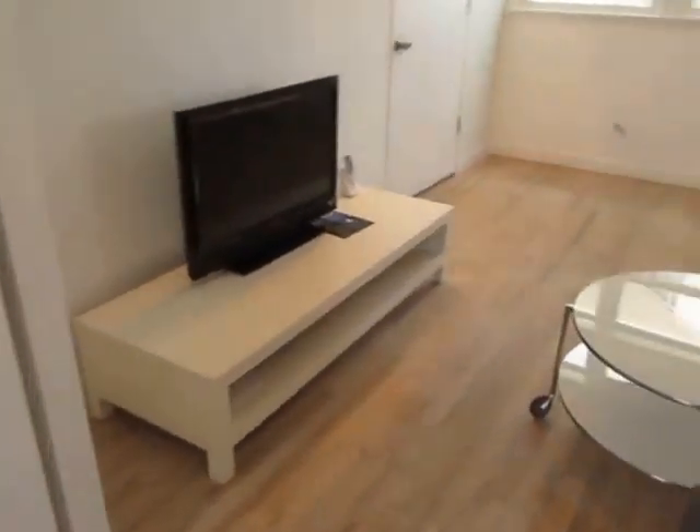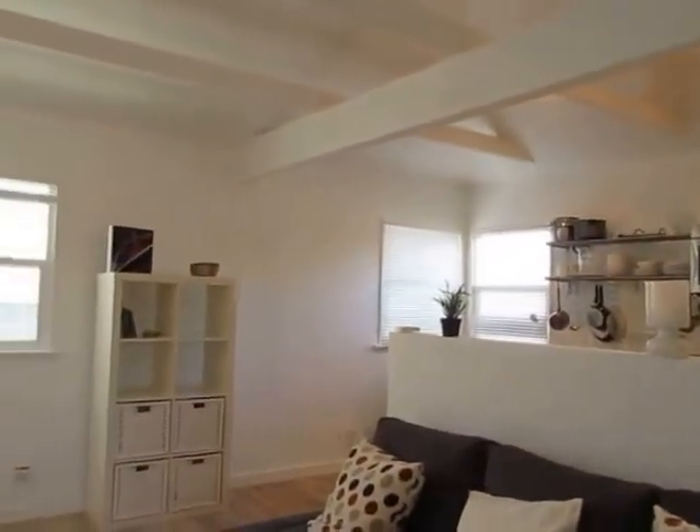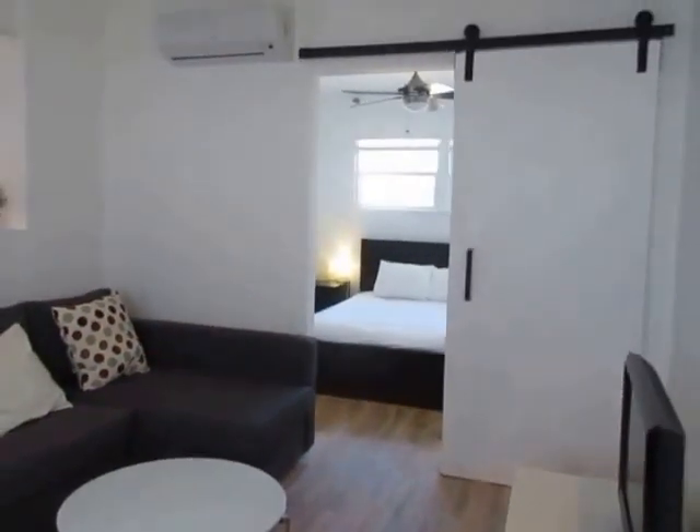If you would like to view this beautiful apartment, please click on the request a viewing tab at the top of the page. Fill out your full name, email address, and phone number, and you will receive an email shortly with a viewing instruction and address. We hope you love it.